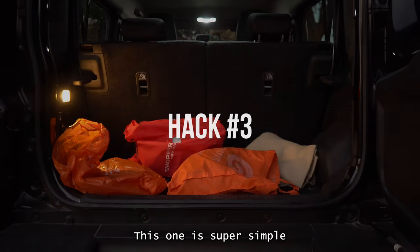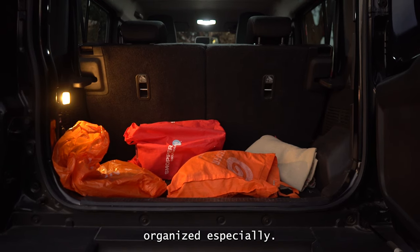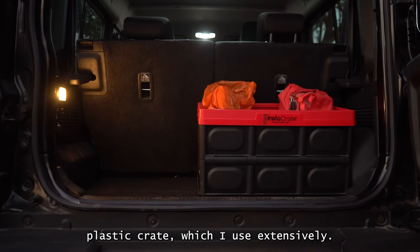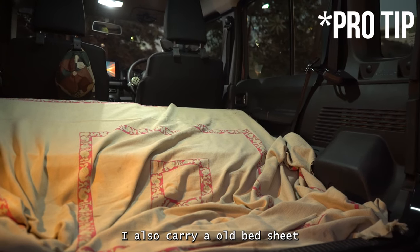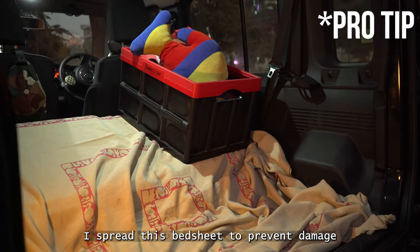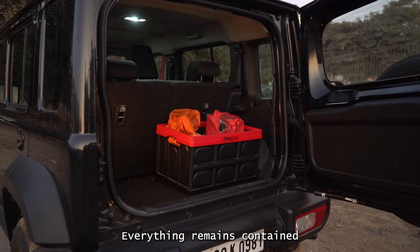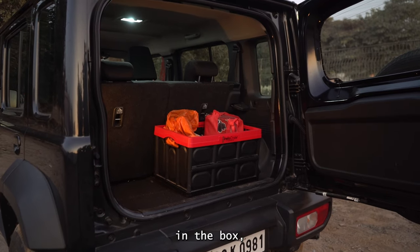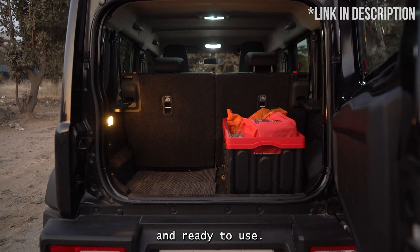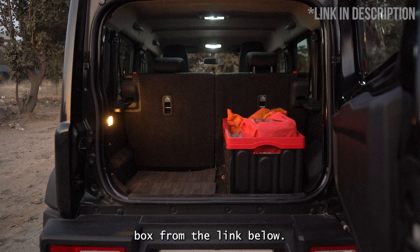Hack number three. This one is super simple and a huge help for increasing storage and keeping your boot organized. I have put a collapsible plastic crate which I use extensively. I also carry an old bed sheet and a bungee cord in it — if I have to carry something dirty or messy, I spread the bed sheet to prevent damage like scratches and to keep the car clean. Everything remains contained in the crate rather than being spread all over the boot, so your boot is always neat and ready to use. You can buy a similar collapsible boot storage and organizer box from the link below.